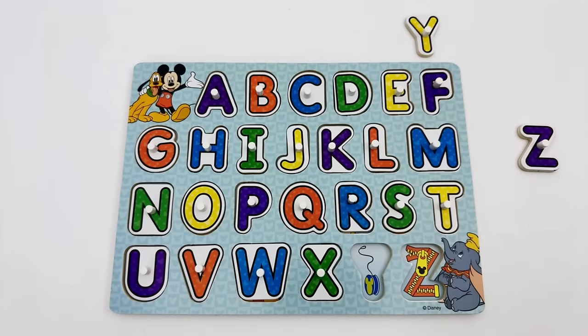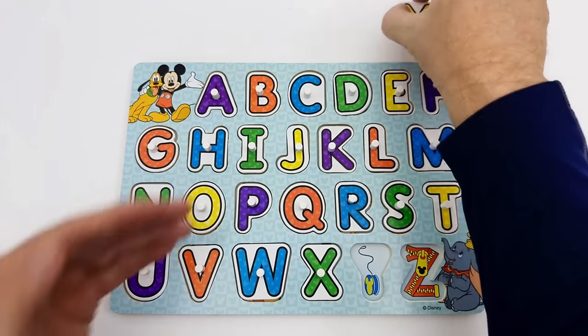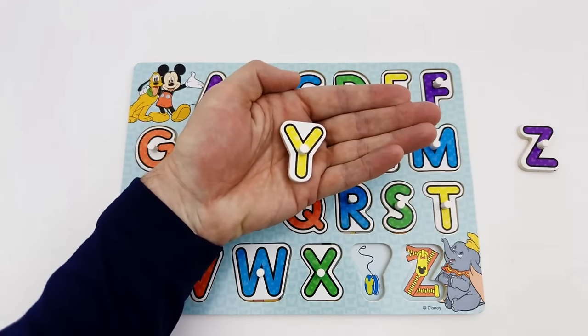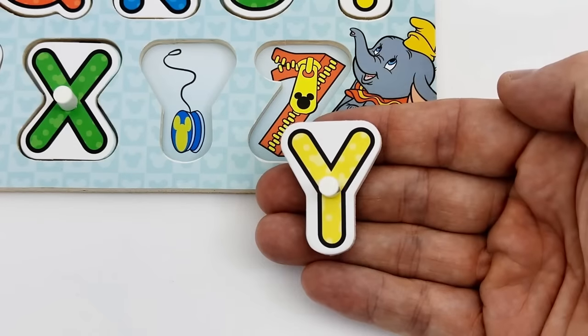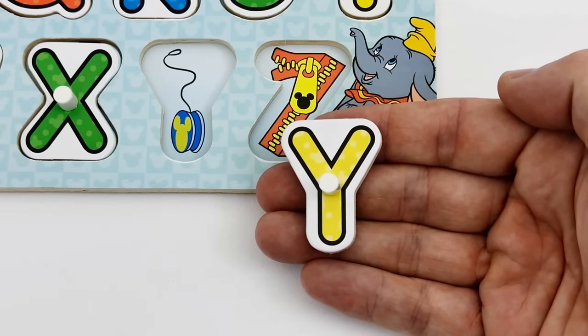Did you know our next letter is the letter Y? Our letter Y is yellow and is right here. Y is for yo-yo.